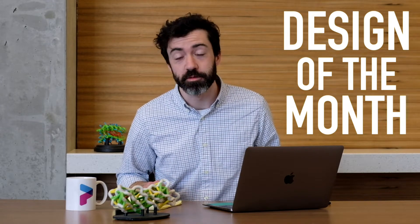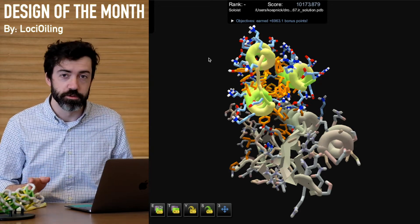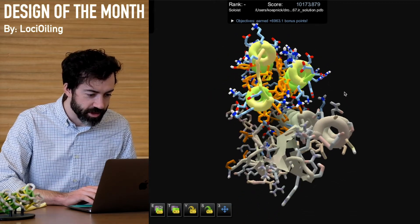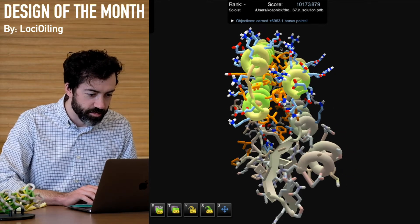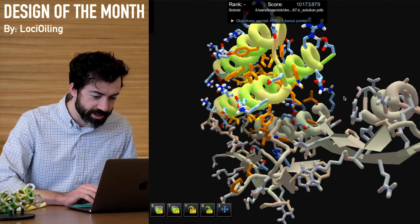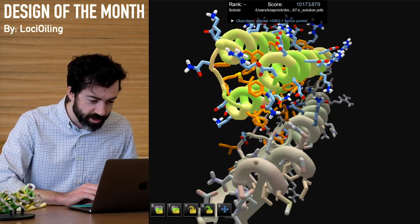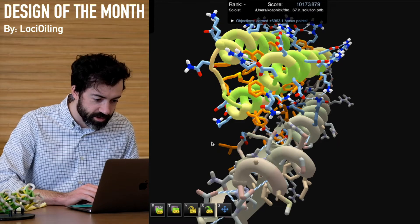So for design of the month this month, let's take a look at some of the winning solutions from our competition champion, Loci Oiling. Here we have the first solution submitted by Loci Oiling for our competition. We see a very stable looking three helix bundle with a strong hydrophobic core full of orange side chains and lots of blue polar side chains on the surface. So this looks like a protein that is probably likely to fold.